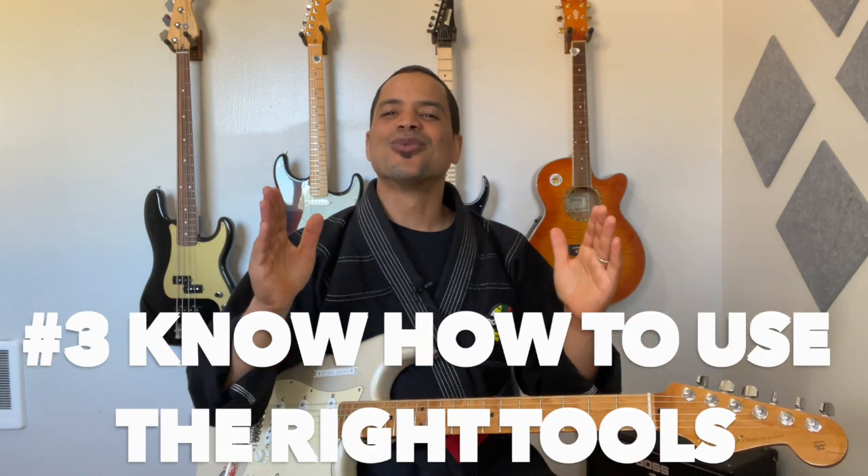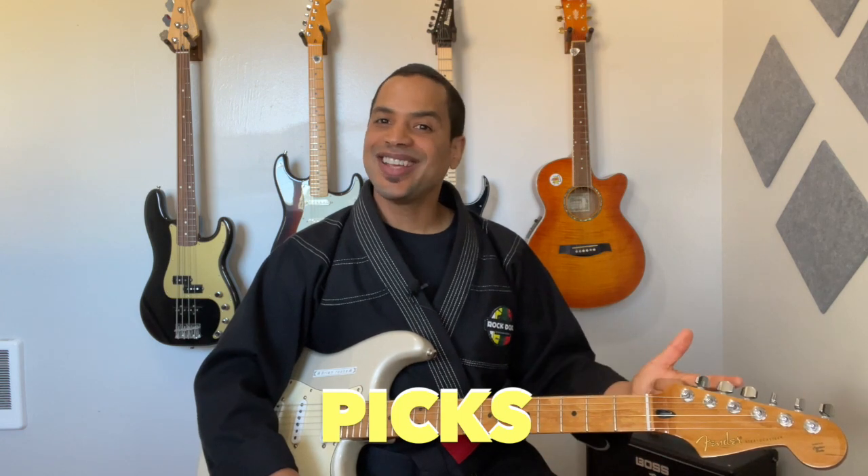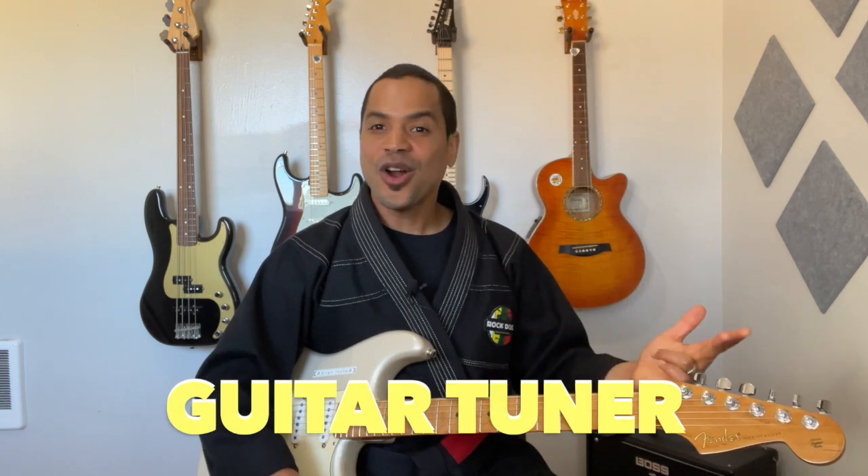Number three: make sure your child has the right tools and that you know how to use them. It's obvious your child is going to need a guitar, but they're also going to need picks, strings, a guitar tuner, and some software like Anytune that will slow down music. As an added bonus, take the time to learn how to use them — you've got to learn how to tune the guitar if you want to help your child. That's a no-brainer.